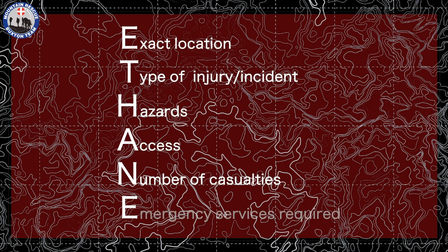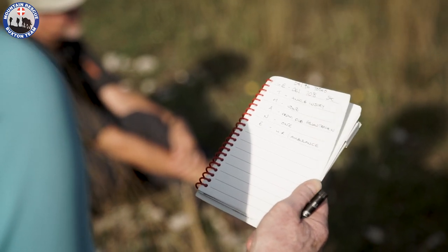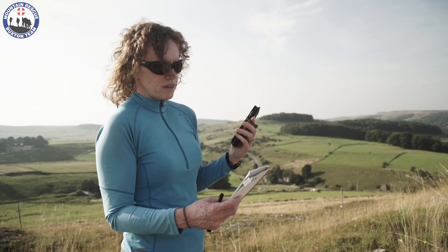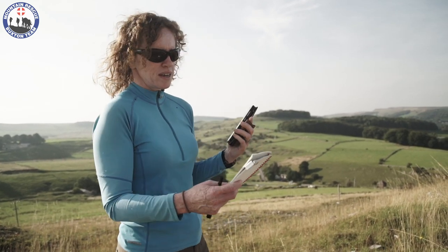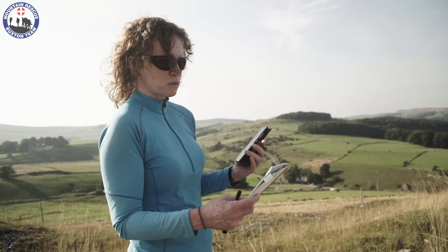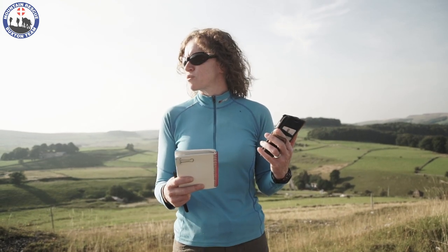Here is team member Karina demonstrating an ETHANE report. My exact location is Sierra Kilo 061960 70860. The type of injury is an ankle injury — the casualty is breathing and talking to me, but he can't walk. Hazards: there are no hazards around here on an open bit of waste ground. For access, I would suggest parking down at the Parks Inn at Harper Hill. From the pub, there's a cycle track that comes up behind, which is the way I was walking. At the top of the hill, you turn right along the track and keep walking, then there's a left-hand track that brings you out in front of the quarry faces.